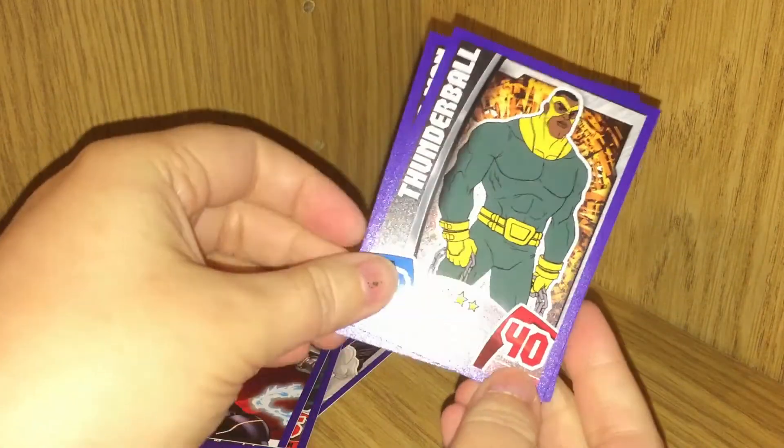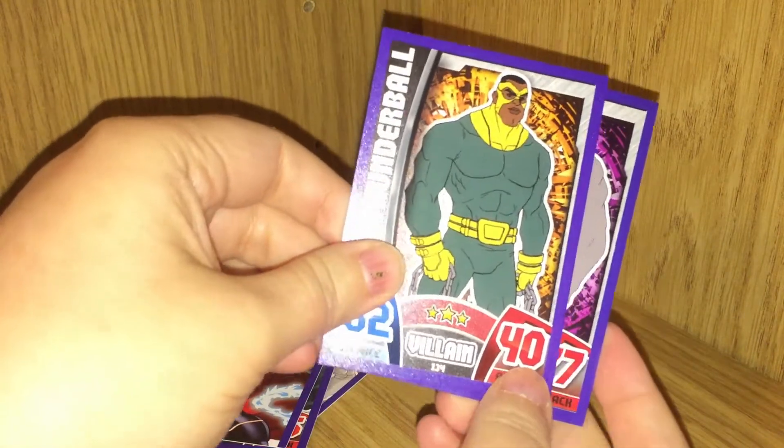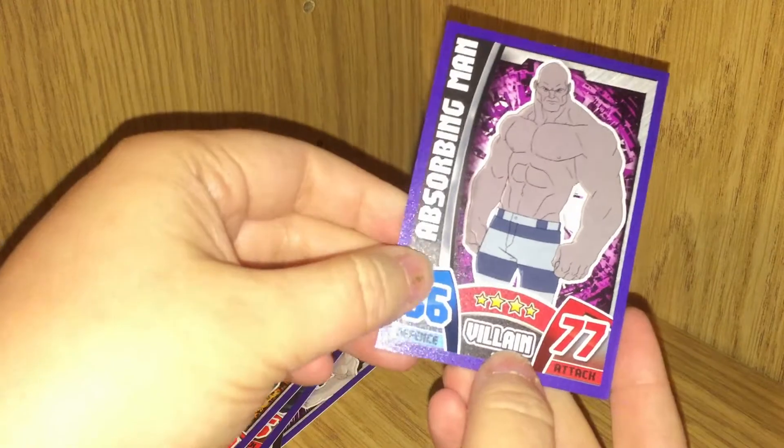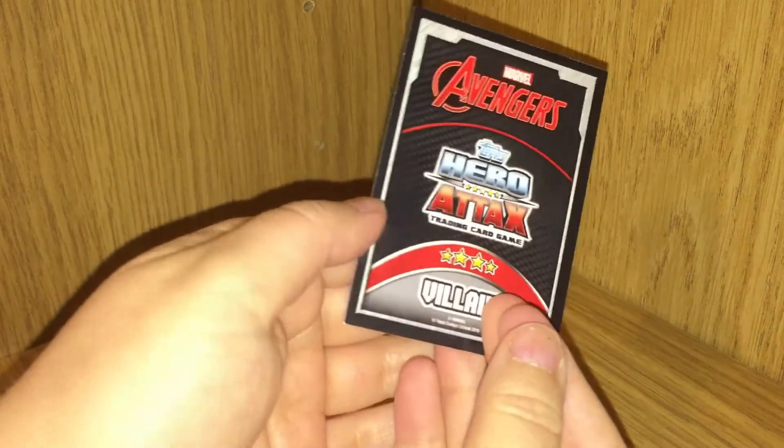And we have Thunderball — that is another villain. He looks very old school. And we have Absorbing Man — that is a villain and our last card.